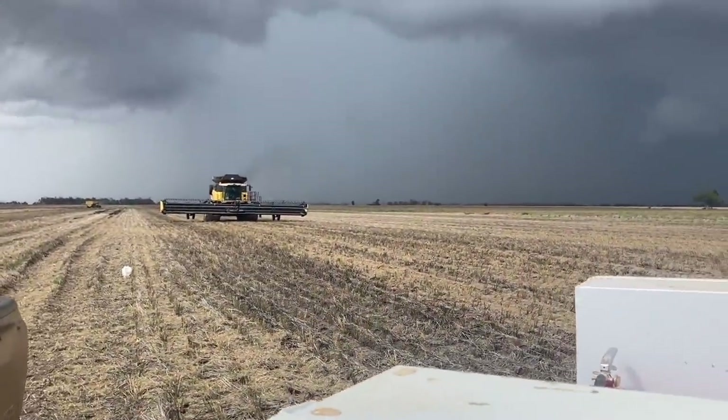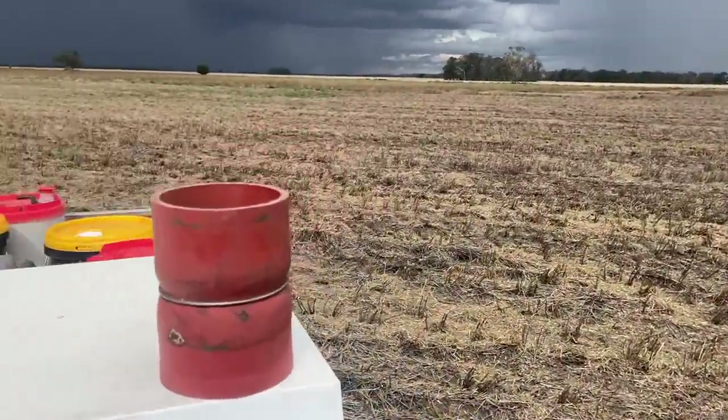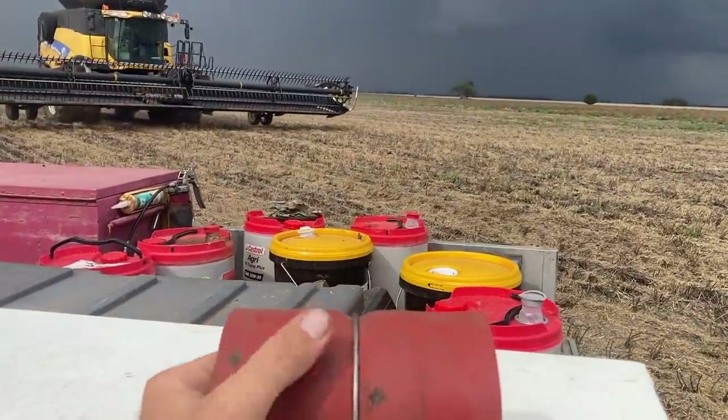We're on the edge of a massive storm there but I don't think we're actually going to get it. I've actually done an intercooler hose on header number one, so I'm just going to quickly swap that over and hopefully get back into it. We somehow missed all the storms - we got sprinkled on a little bit but nothing enough to really stop us.